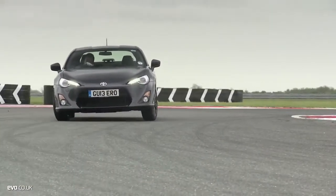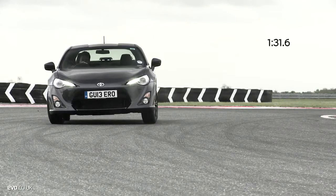Proving oversteer is fun but not especially fast, the GT86 posts a time of 1 minute 31.6.